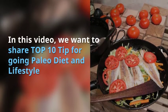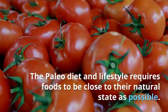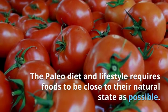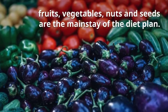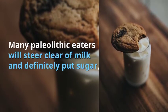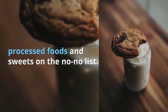In this video, we want to share top 10 tips for going paleo diet lifestyle. The paleo diet and lifestyle require you to eat foods that are as close to their natural state as possible. Grass-fed meats, fruits, vegetables, nuts, and seeds are the mainstay of the diet plan. Many paleolithic eaters will steer clear of milk and definitely put sugar, processed foods, and sweets on the no-no list.